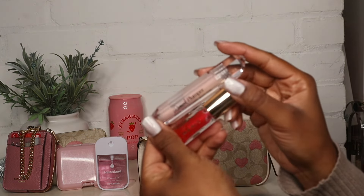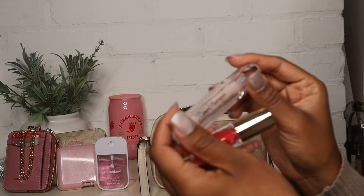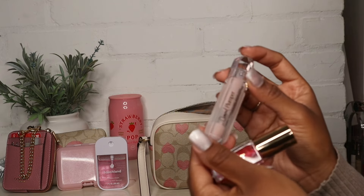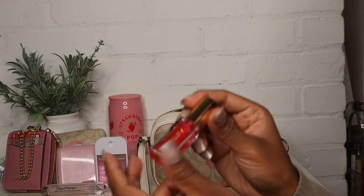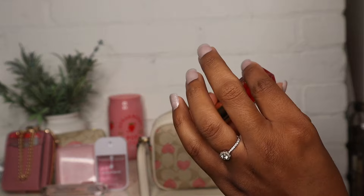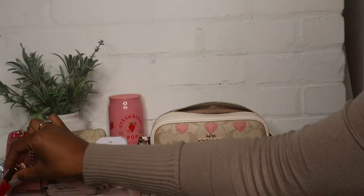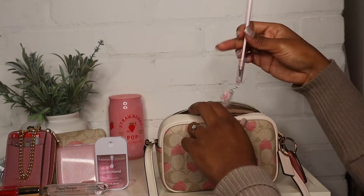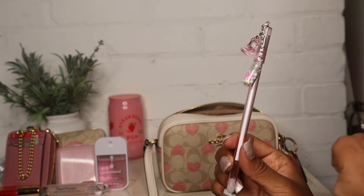I packed two lip products: first, my Diamond Plumper from Physicians Formula — I've been obsessed with it lately and did not know it was so good. I also have my Merit Lip Oil in the shade Ledo. And the last thing I have is a little pen, just in case — we always need a pen.